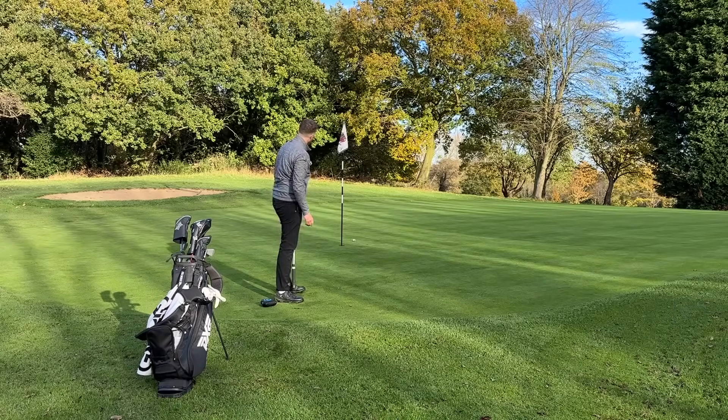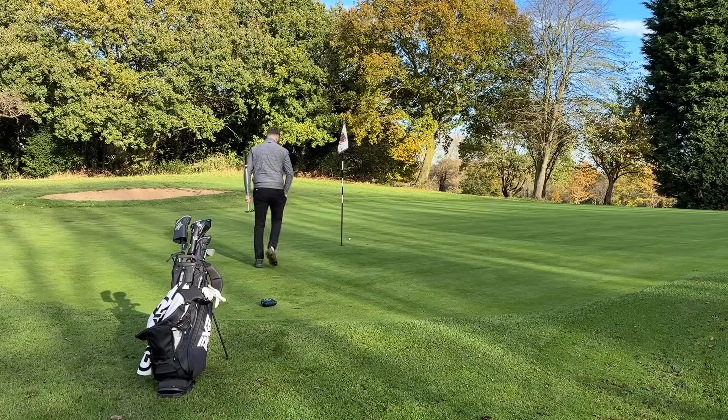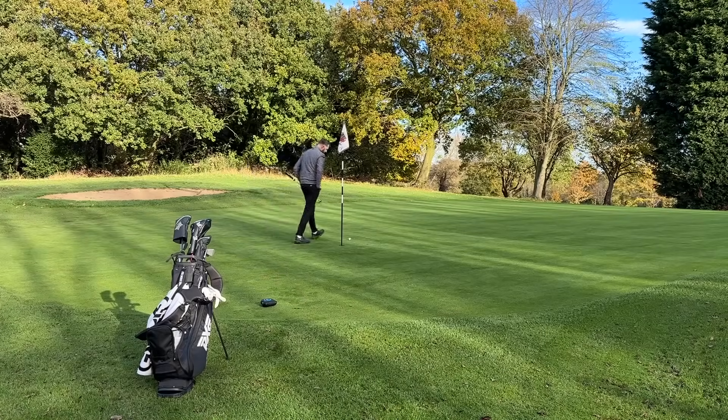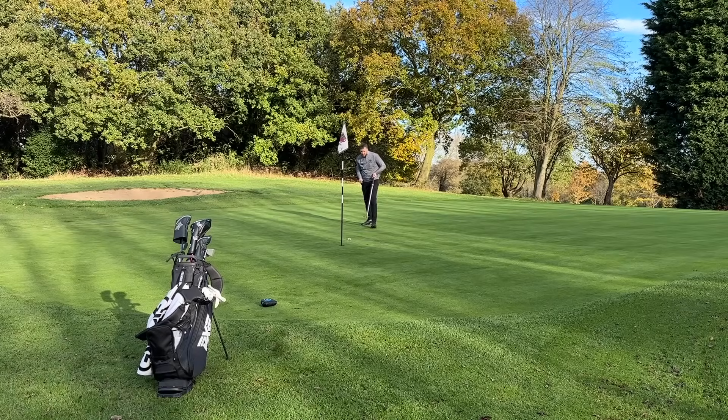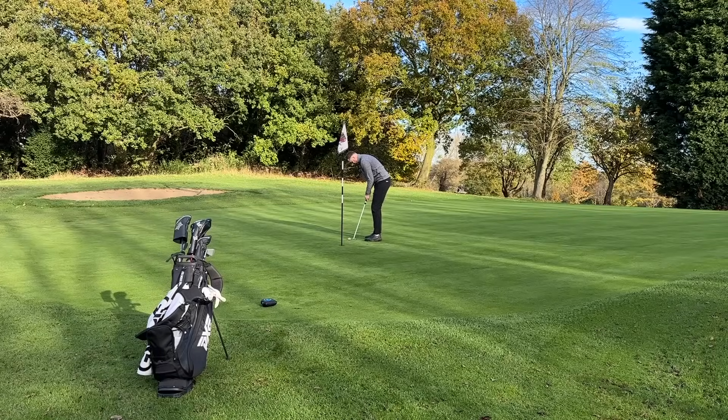That's come off a bit too hot. First time out with this putter - I've had a little bit of time on the putting green with it but first time out on course, and I was a bit lazy there because my ball wasn't lined up perfectly. Instead of getting down and tweaking it I just hit it. If you're going to use these alignment aids you've got to use them right.